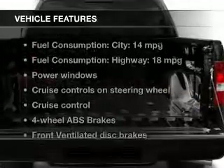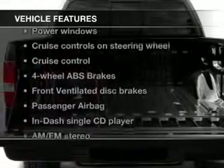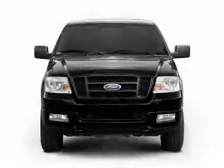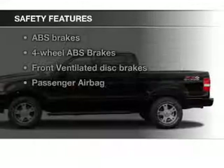The features include an adjustable tilt steering wheel, an alarm system, cruise control, keyless entry, split rear seats, privacy glass, air conditioning, power windows, power mirrors, and power steering.